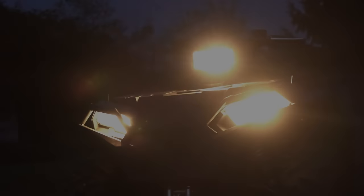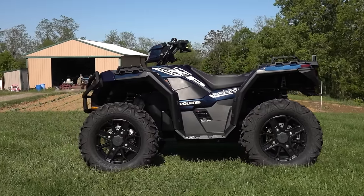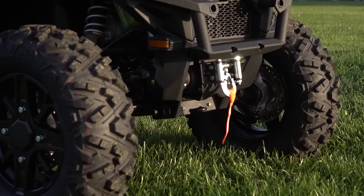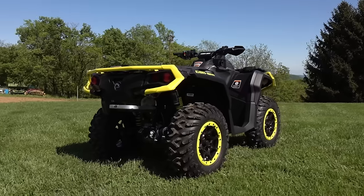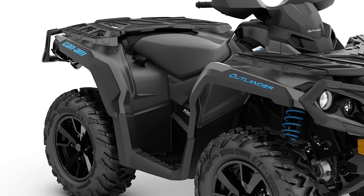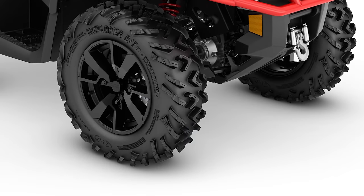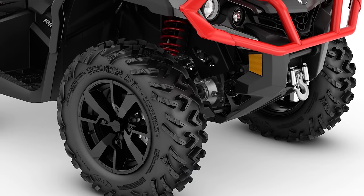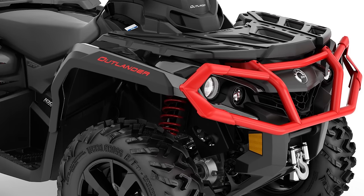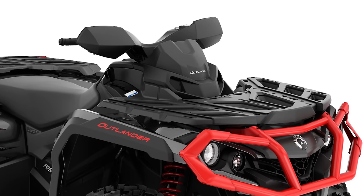Comparing the two top of the line machines, the Sportsman has a base price of $12,099, with the trail package adding $1,000 for a total price of $13,099. One level down from the Outlander XTP package is Can-Am's XT package, which sells for $12,749. Like the Polaris trail package, it features arched A-arms and color-matched suspension springs, plus the Outlander XT benefits from hand guards and tough front and rear steel bumpers for $350 less than the trail package equipped Sportsman.